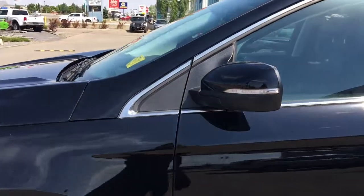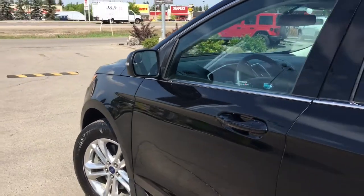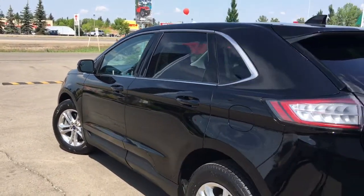You have your painted-to-match mirror door handles. Now your mirrors do defrost. You have your keyless entry and nice chrome badging. Let me go grab the keys and I'll show you the inside.